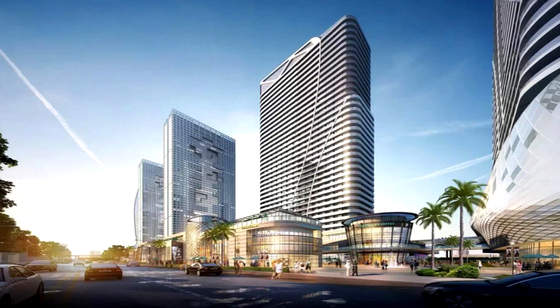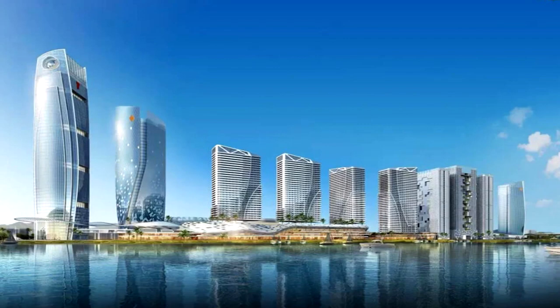The second phase — the CBD along the river in Phnom Penh — will consist of two high-rise twin office buildings, modern shopping malls, contemporary apartments, and a Ferris wheel.